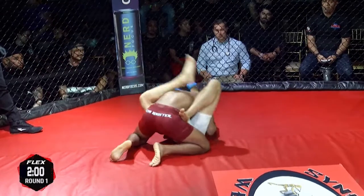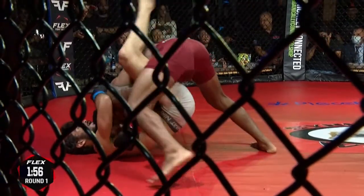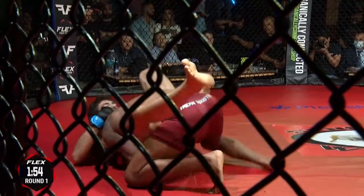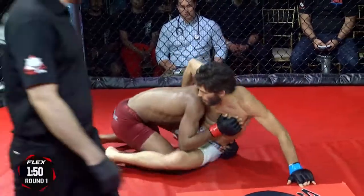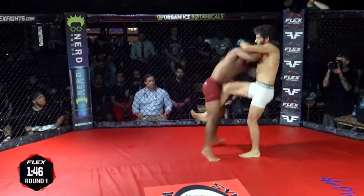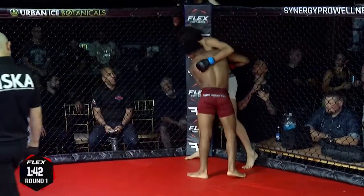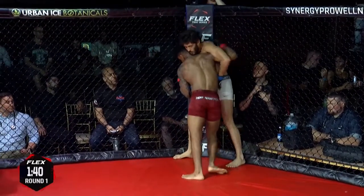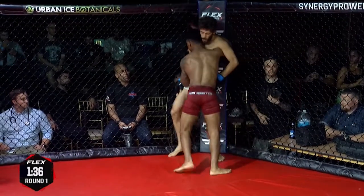Ronnie now working out of the guard. Pirorazzillo looks active off his back though — you see him with his left foot on Ronnie's hip. He's going to use that to make some space. Hip escape. He's building up, gets right back up. Well done by Nick Pirorazzillo. Pirorazzillo has the height advantage — you can see that, it's pretty evident.